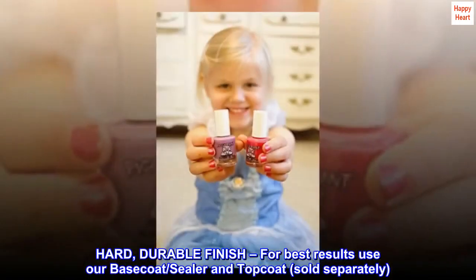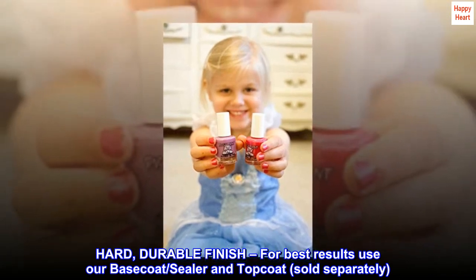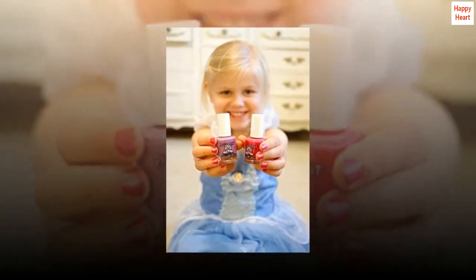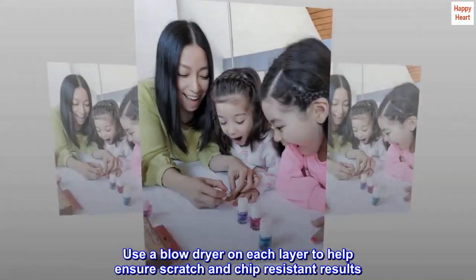Hard, durable finish. For best results, use our base coat, sealer, and top coat, sold separately. Use a blow dryer on each layer to help ensure scratch and chip resistant results.